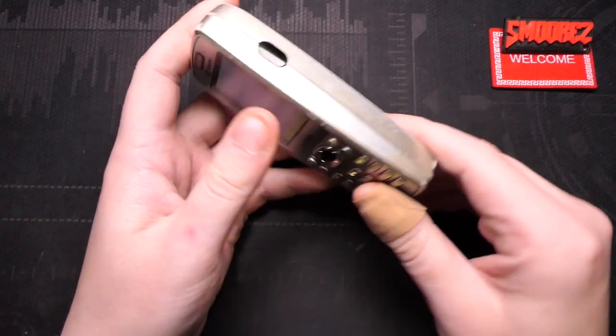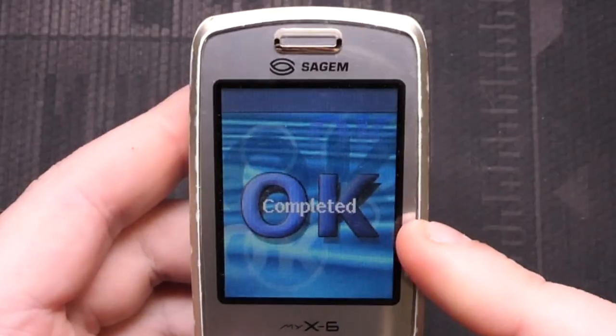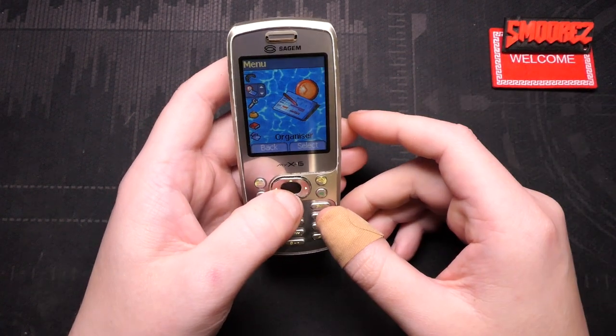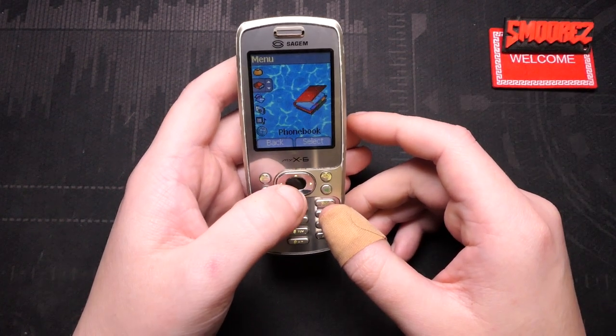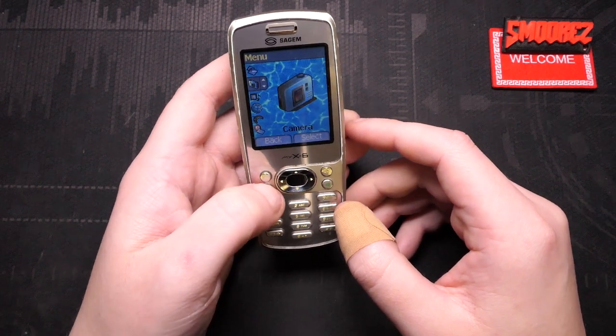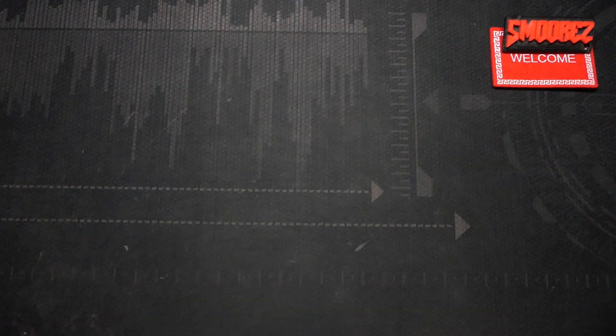I'm showing you this because I want you to get familiar with it. This was 2003. VGA camera — that's not too bad, to be honest. Nokia was using VGA cameras around that time as well, I believe. Man, those were the days. But we're not here to look at this — it's O2 powered. Allow me to introduce to you the SageM My X7.